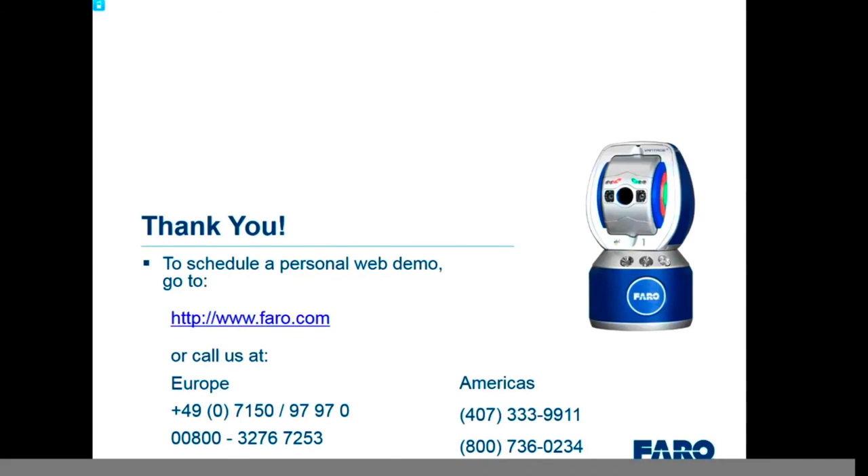We are over time, so thank you everyone for attending today. Thank you to Will for putting that video together. For those interested in learning more, you can get a personal web demo — call us directly or sign up on the website. We provide 15-minute short fully interactive one-on-one demos, and longer demos are also available. Thank you again for coming to see the new tracker — we look forward to hearing from you.